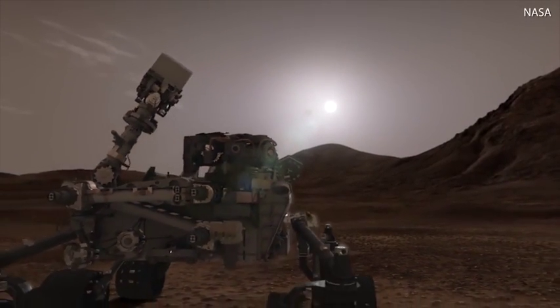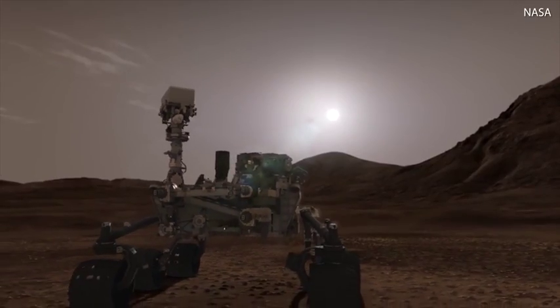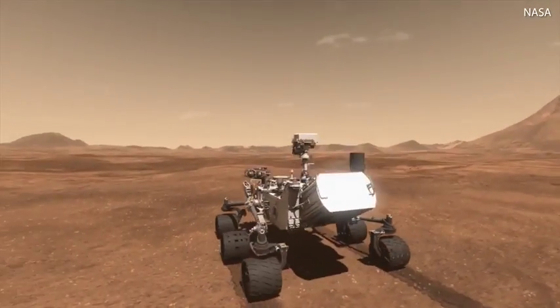The Curiosity rover landed on Mars on August 5, 2012. Since then, it's sent over 200,000 images back to Earth.